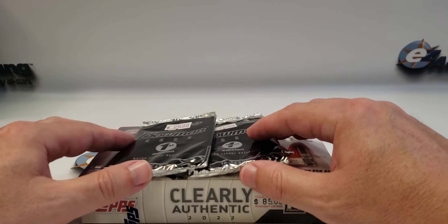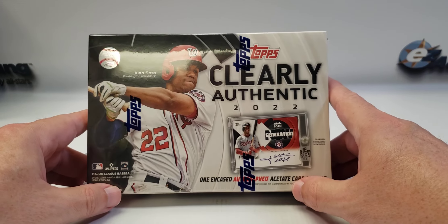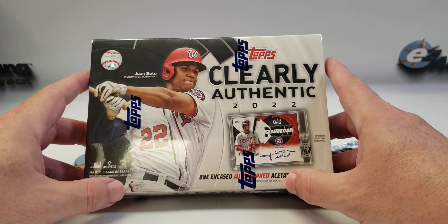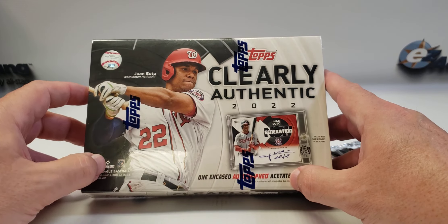Hello everyone, welcome back to the channel. It's a new release video — Topps Clearly Authentic baseball came out earlier this week. I bought this one box yesterday at a shop close to work, and I have two more boxes waiting for me at my local card shop that I normally go to.